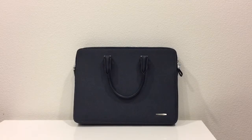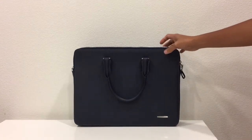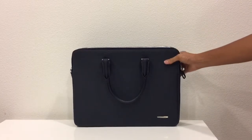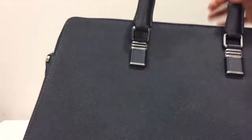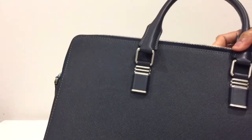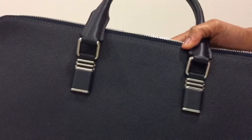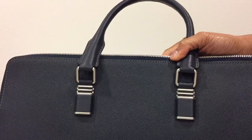I'm showing you this laptop bag or briefcase bag for men by Boston Sun. It's very sturdy — it stands on its own — and it's made of cowhide leather with a very nice texture. It's rich, smooth, and shiny, with very beautiful details and a very elegant look.